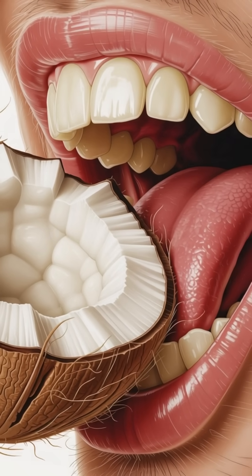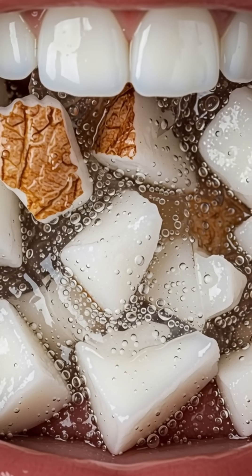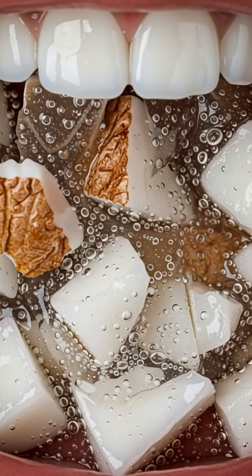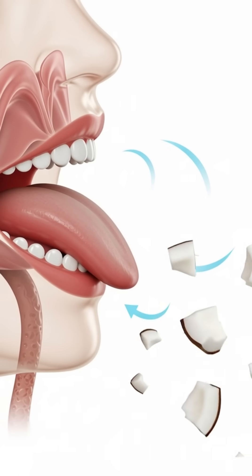When you take your first bite of fresh coconut, your teeth grind through its firm, creamy flesh as enzymes in your saliva immediately begin breaking down natural fats and fibers into smaller components.